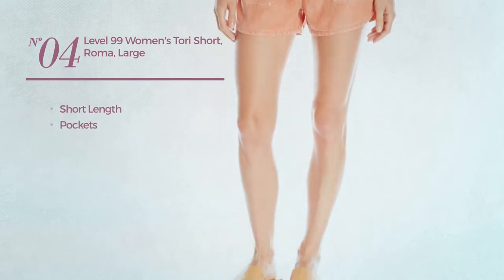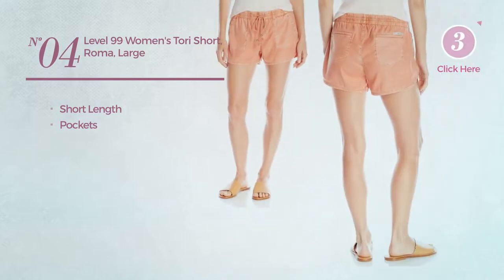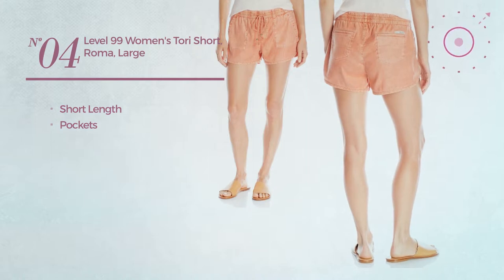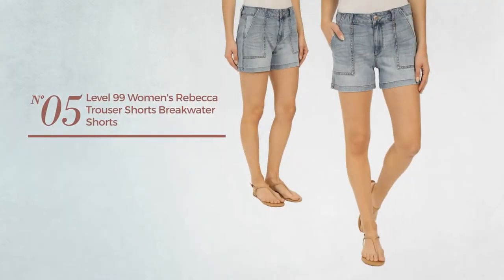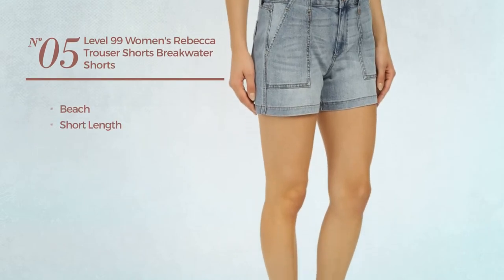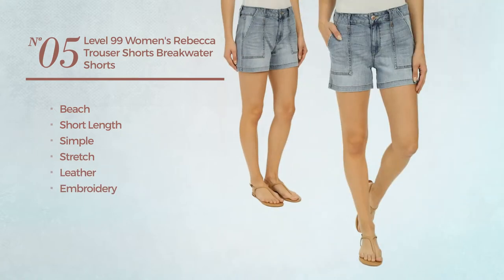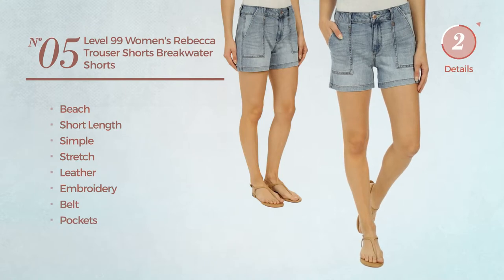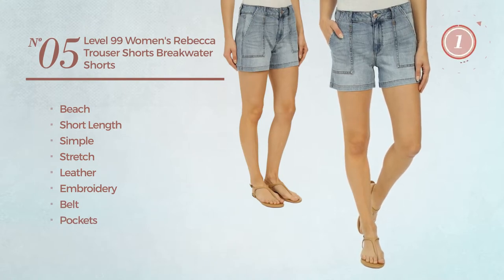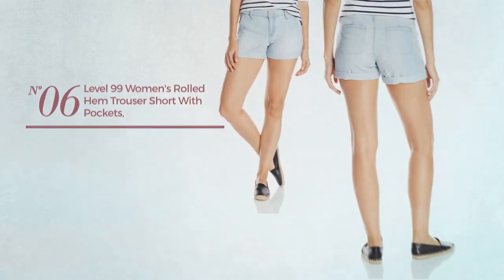Number four: a short length garment with pockets, available in three more colors. Number five: a beach short length shorts featuring a simple look, crafted from stretch leather, styled with embroidery. This shorts includes a belt and pockets, available mainly in this color.